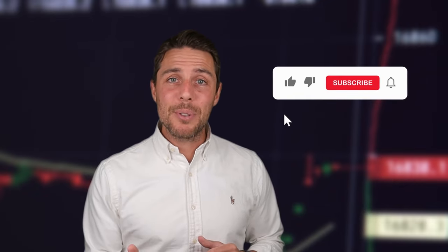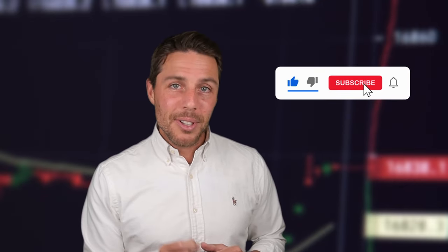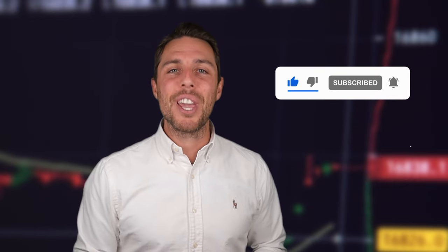Consider trying this approach to see if it aligns with your trading goals. If it does, you can subscribe to the channel, like the video, and enable notifications. Thanks for watching, and see you next time.